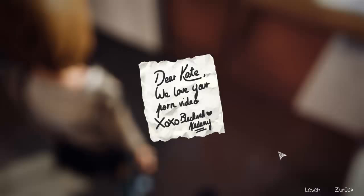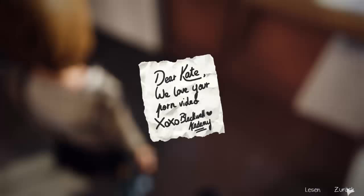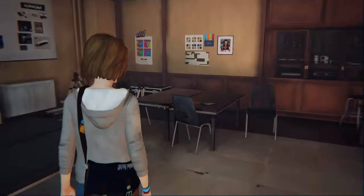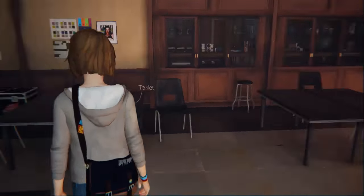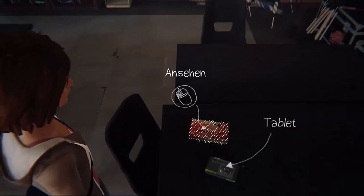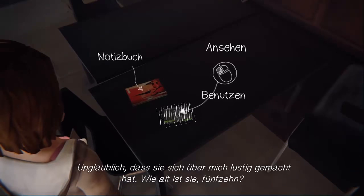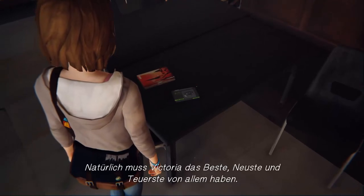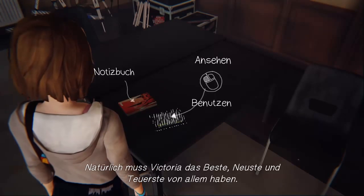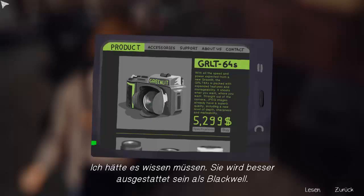The player reads another cruel note: 'Hey Kate, we love your porn-video.' That's probably why she's so quiet today. The player picks up Kate's notebook and reads: 'Even her schoolbooks are gift-wrapped. I can't believe she made fun of me in class — what is she, 15 years old? And people laughed. Of course, Victoria has to have the best, most expensive everything. She'll have better equipment than Blackwell.'